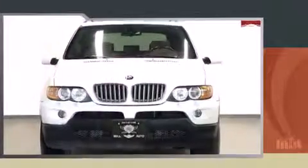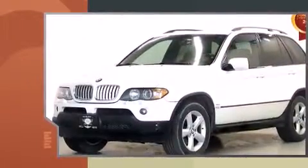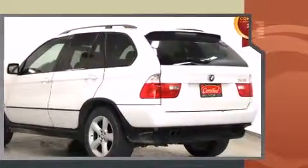Take command of the road in the 2006 BMW X5. A 4.4 liter V8 engine pairs with a sophisticated six-speed automatic transmission, and all-wheel drive keeps this model firmly attached to the road surface.